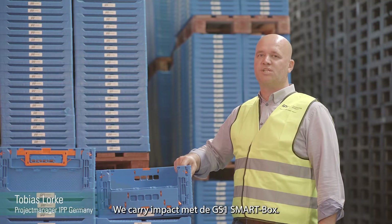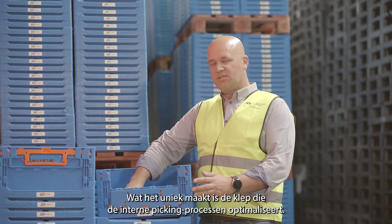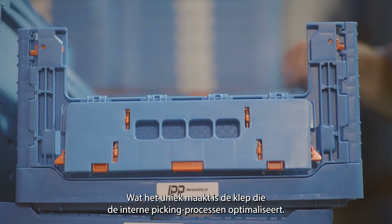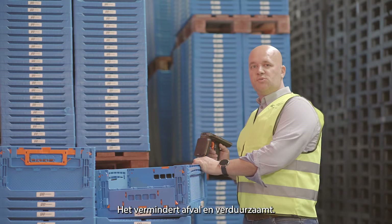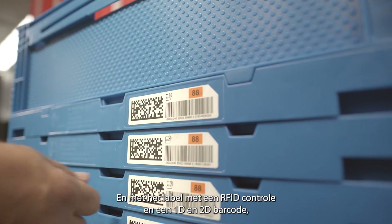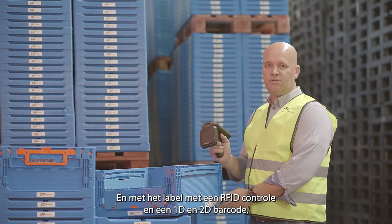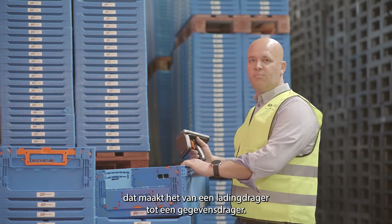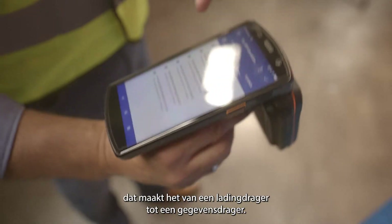We carry impact with the GS1 smart box. What makes it unique is the flap that optimizes internal picking processes. You can reduce waste, it makes it sustainable, and the in-mold label with an RFID tag and a 1D and 2D barcode means you can scan, track, and trace this box — transforming it from a load carrier into a data carrier.